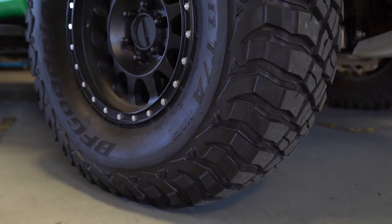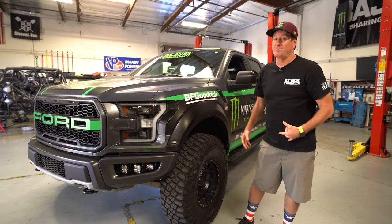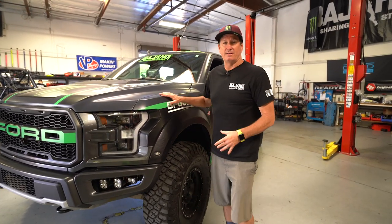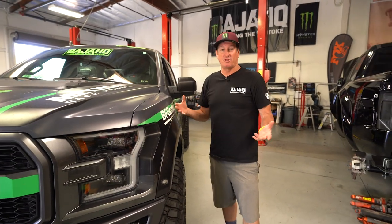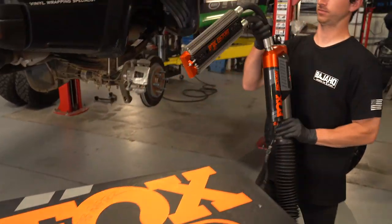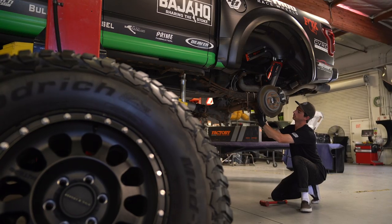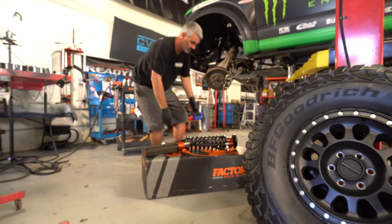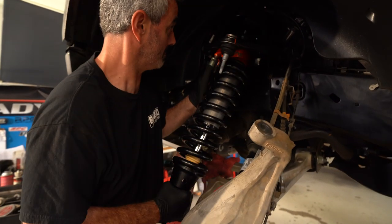I call it the grocery getter because it's kind of stealth. It's got the 37-inch BFG and the nice Method wheels, but underneath it has some pretty amazing suspension. Now the 2019 Raptor comes with the Fox live valve and that's pretty sweet — that's what I drove on Trail Emissions. Now what I'm driving on is an upgraded package. To put a 37 on it, I had to have a spacer with the stock shock.